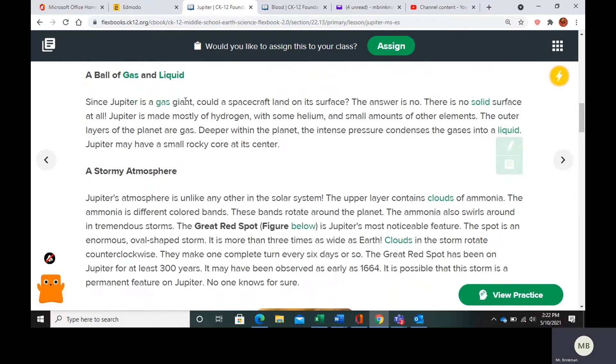Jupiter is a gas giant, so there's no real solid surface that we know of. It's made of mostly hydrogen and some helium. The outer layers of the planet are going to be gas. Deeper within the planet, the pressure is going to condense the gases into liquid, and they think that maybe there is a small rocky core at the center of the planet.